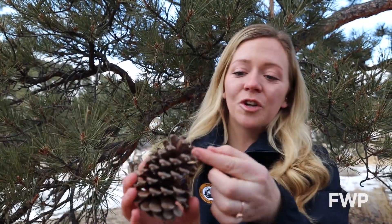Like all pine trees, their needles come in packages. In the case of the Ponderosa, they come in packages of three needles, sometimes two. They also have really big cones that have sharp tips at the end of each scale.